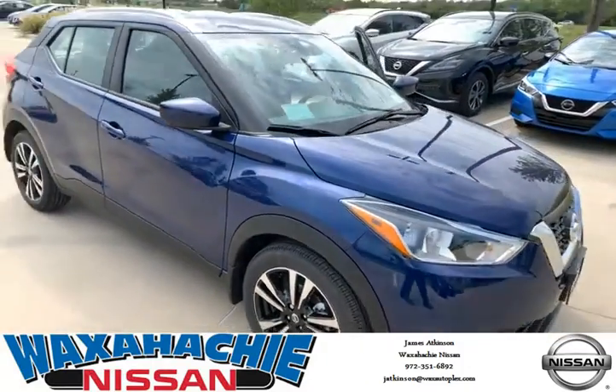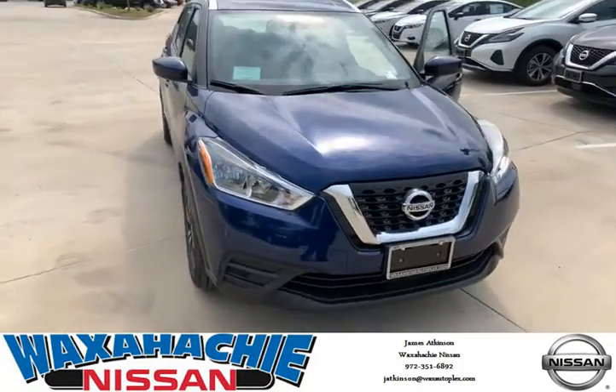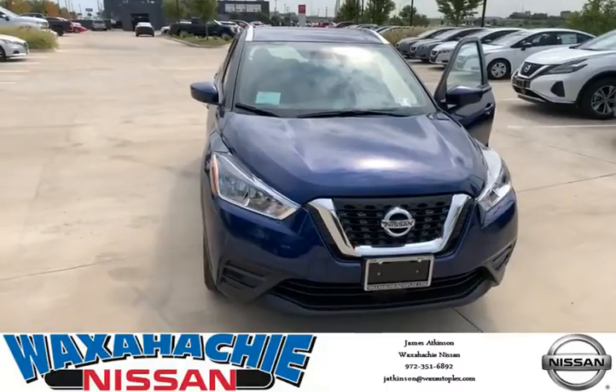This would be a great car for a high school student, college student, a young adult. Come see us today.